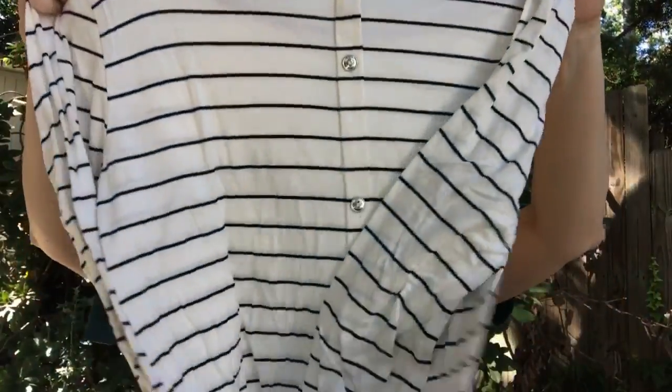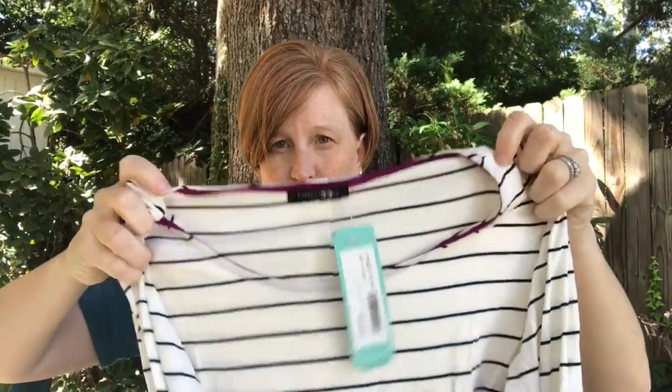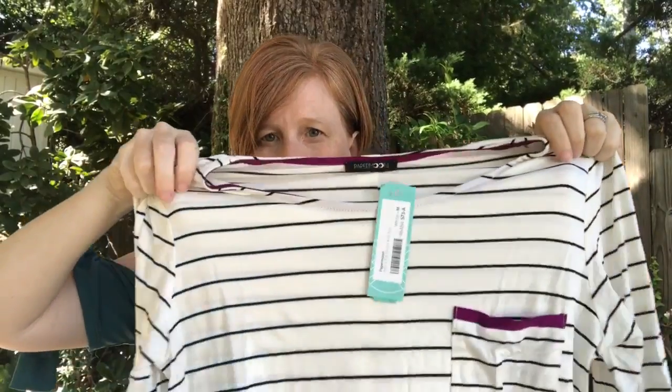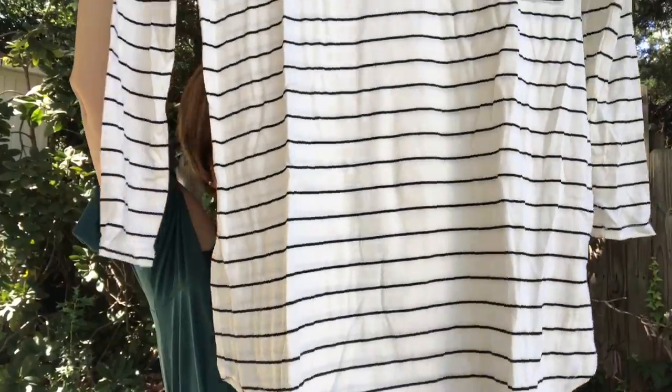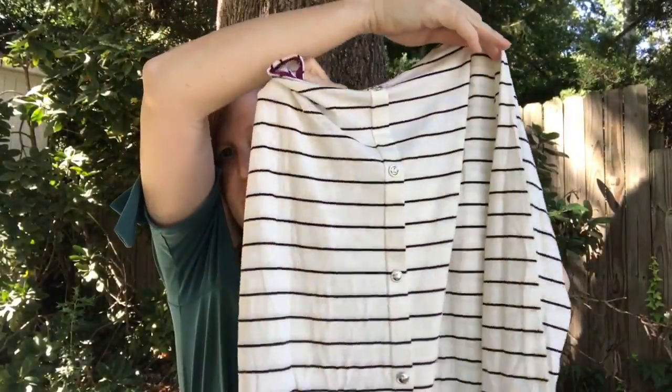The next thing I got is a shirt by Paper Moon. This is what I have pinned to my Pinterest board. On my Pinterest board, this does not look like a plum — it looks like a maroon. So it's got like a maroon little piece on the pocket. It's cute — it's got buttons down the back. I'm really wary of these whites and creams on me, but this doesn't look bad. Is purple a hot color this year? I feel like this peacock color is.